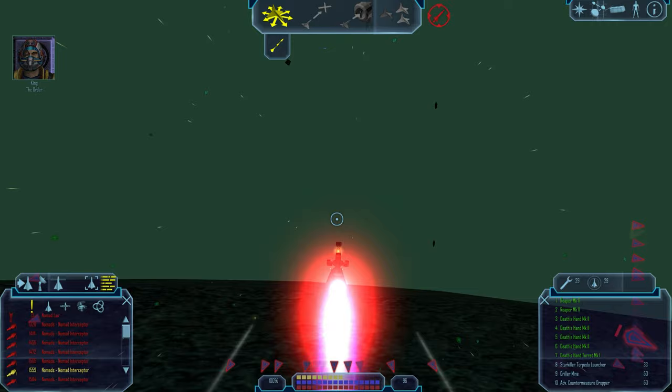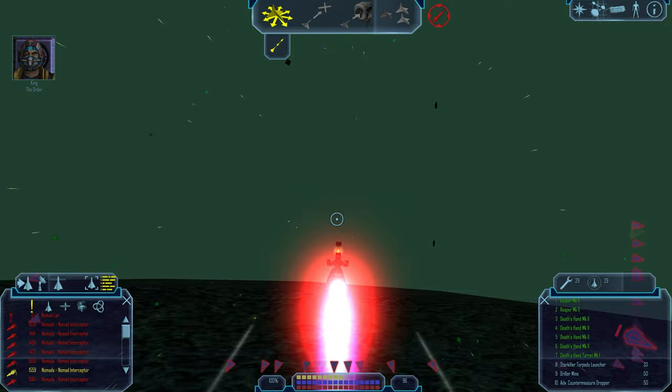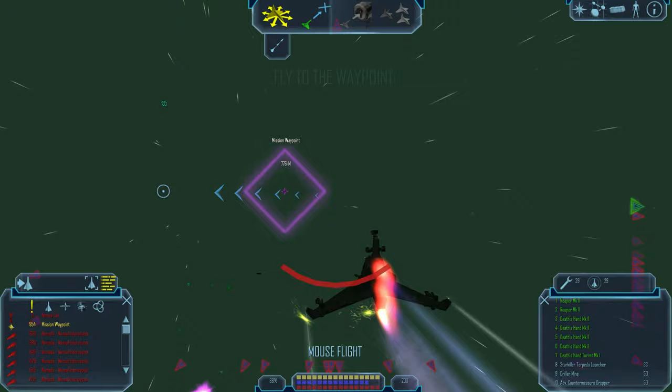Trent, head for the port on the northern hemisphere of the structure — I'm sending coordinates. King and I will draw their fire. Trent, head for the core and get that power cell.